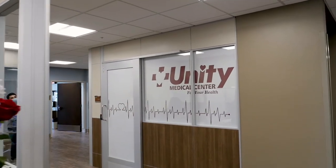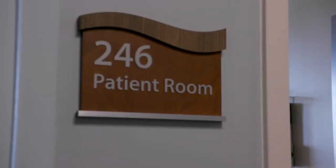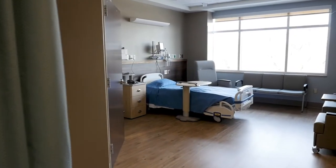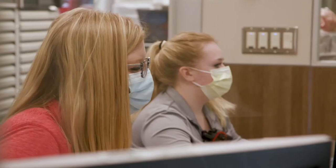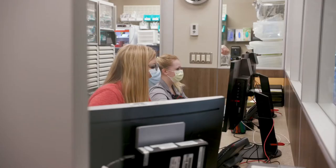Our second floor is an all-new inpatient unit consisting of 11 oversized private rooms — that'll be the bulk of our hospital care for inpatients, both medical and post-surgical. The third floor is both mechanical space, but more importantly, our new clinical education center for nursing staff, our medical staff, and potentially for use in the community for educational programs as well.